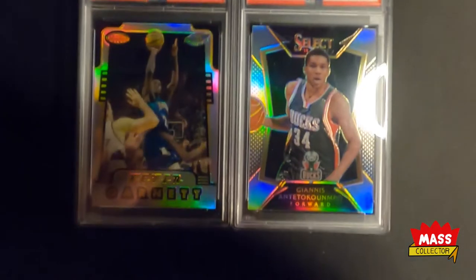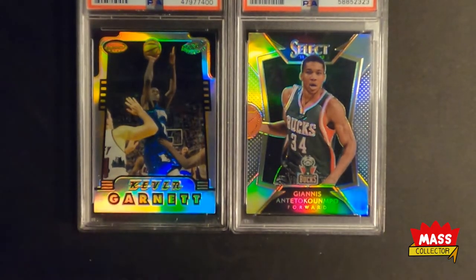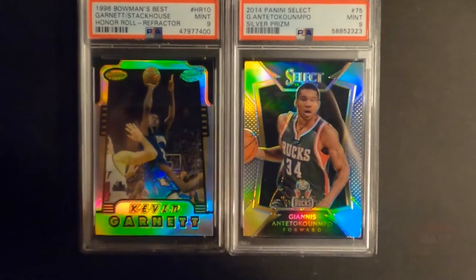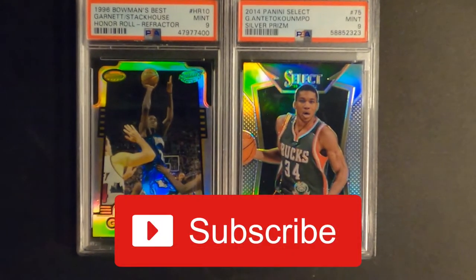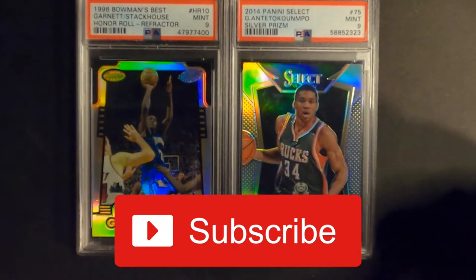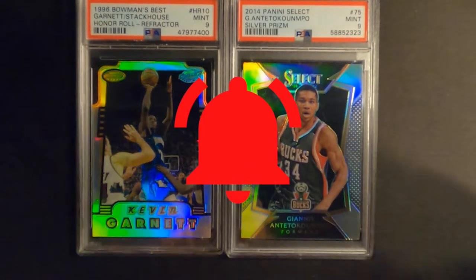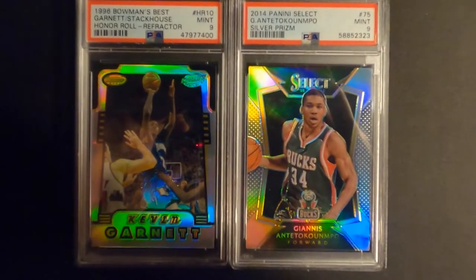That's it for this mail week. Hope you guys enjoyed it. If you've got any questions, please leave a comment and let me know what you think. Please subscribe if you haven't yet — I'd appreciate that. Give the video a thumbs up if you enjoyed it, and hit that bell for notifications when I drop new videos. We'll see you in the next one!